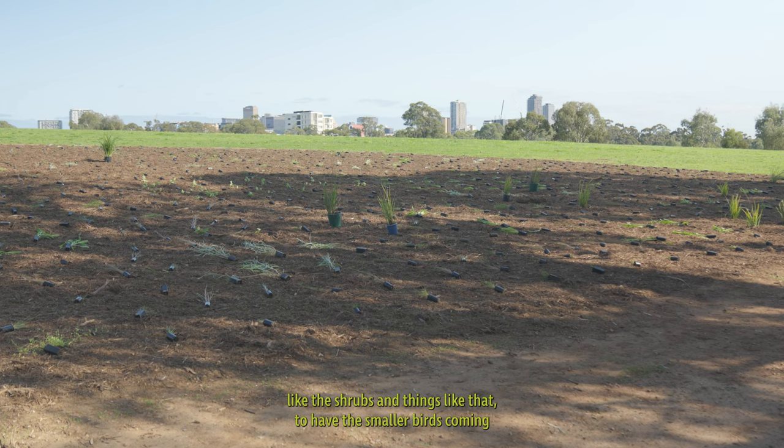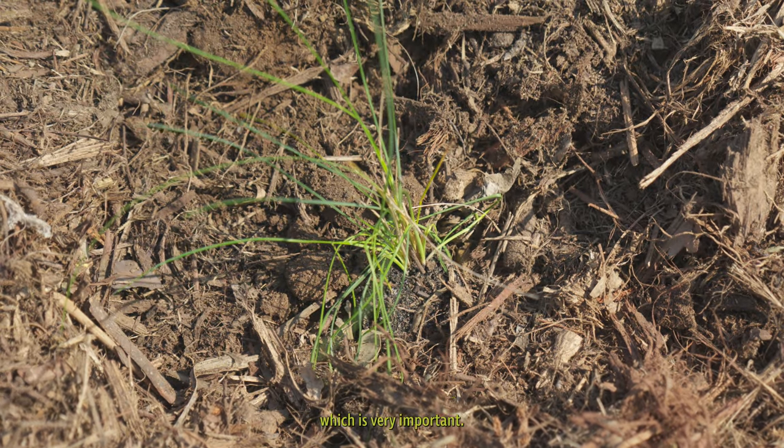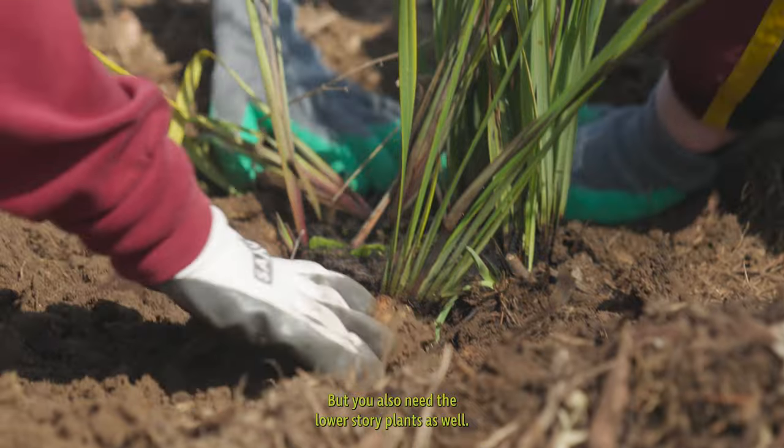We definitely need more plants, and especially the smaller plants like the shrubs, to have the smaller birds coming in and the wildlife coming back in as well. Rather than just planting big trees, which is very important, you also need the lower storey plants as well.